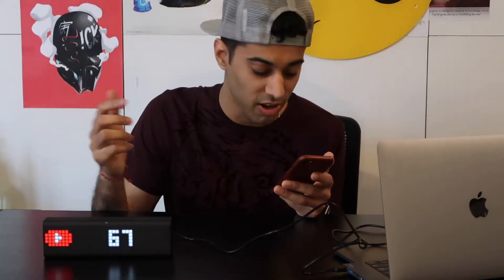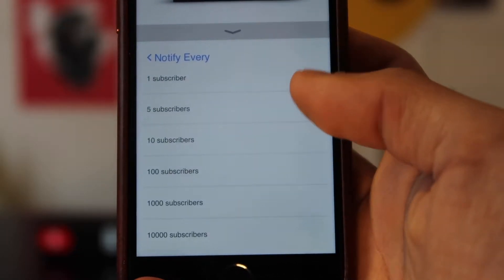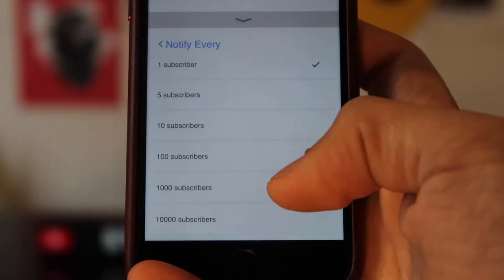There are these notify-every settings. You can have it notify you every one, five, ten, one hundred, one thousand, ten thousand subscribers. I think that's it. Dope. I want to test it out — let's actually call someone right now to see if this thing works.